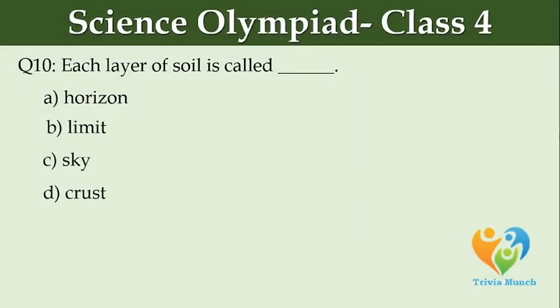Each layer of soil is called dash. Option A: horizon. Option B: limit. Option C: sky. Option D: crust.